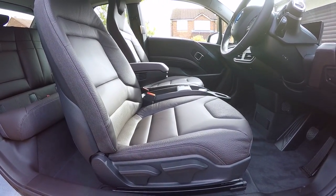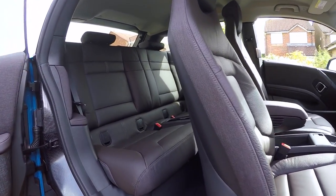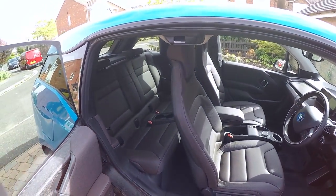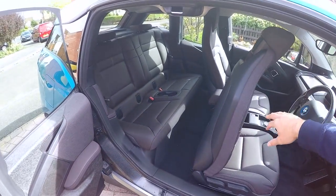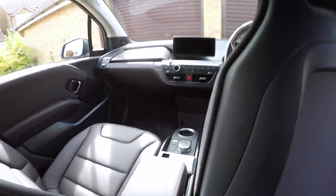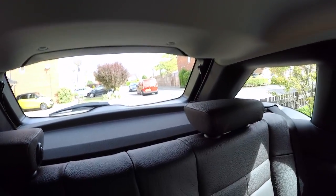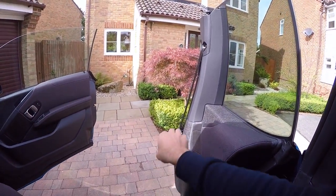The interior spec that we went for is the Dalbergia — I don't know how it's pronounced — dark brown leather, which is tanned with olive leaf extract. Let's jump in the back: behind the headrest there's a little handle you can pull for better access, but the access is quite good anyway. There's actually quite a lot of space in the back, headroom is excellent, and there's a great view out of the back of the car. You just close the door by pulling it up here.